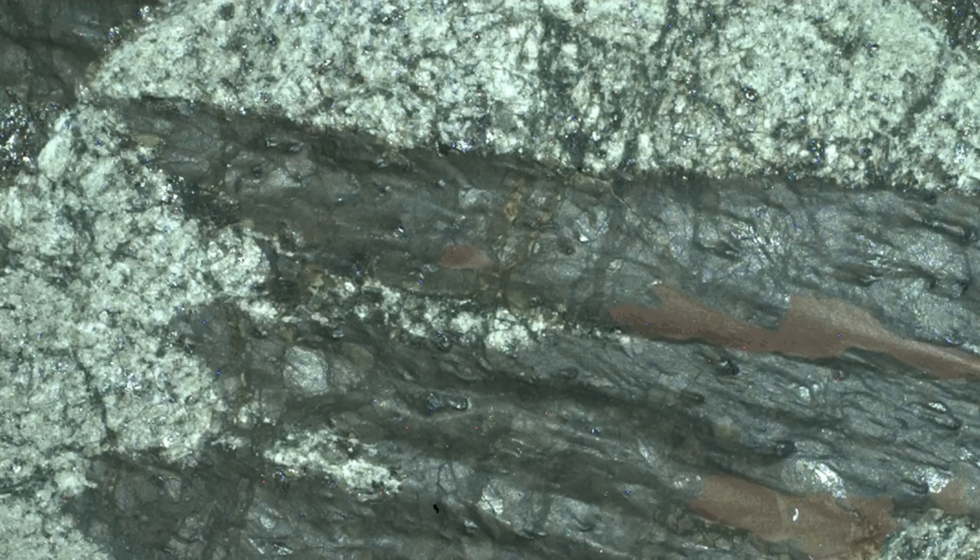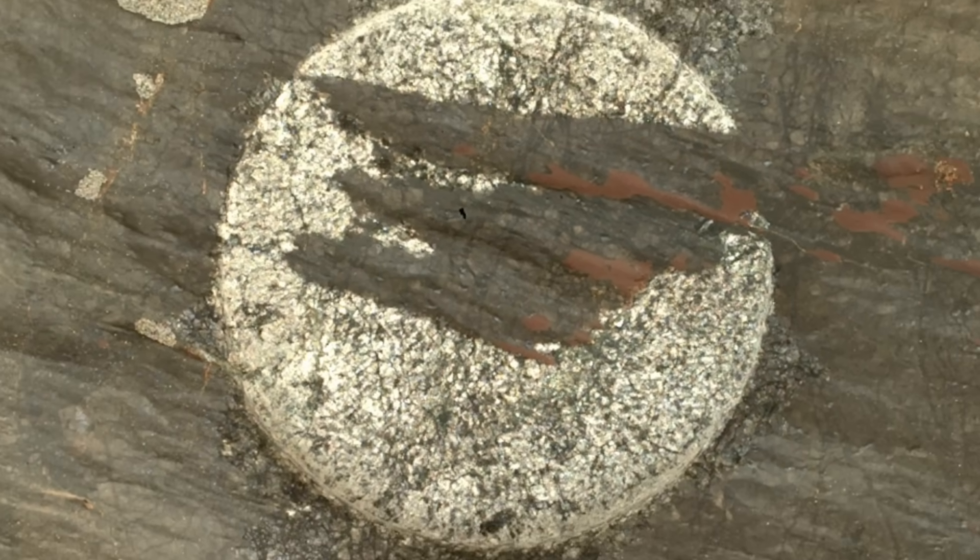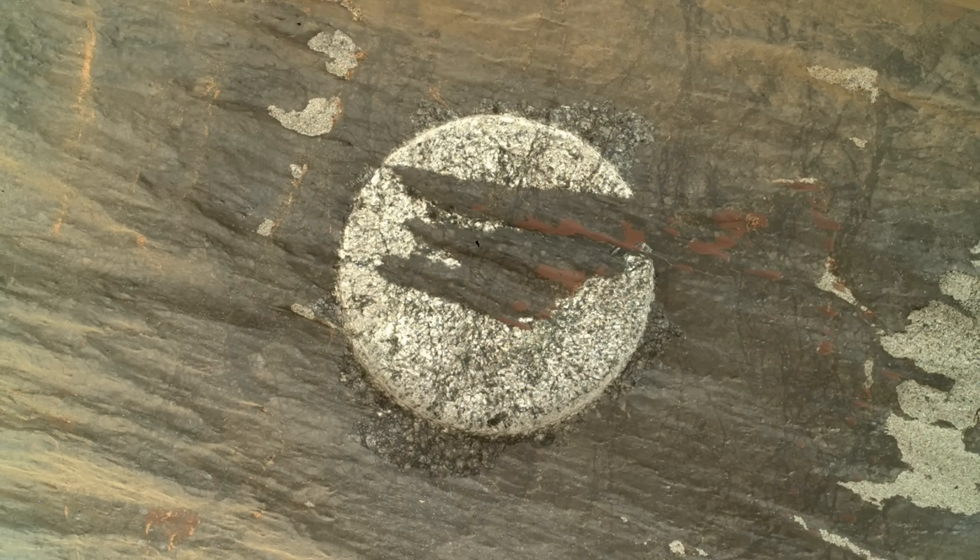So thanks to the artistry of Perseverance with its abrading bit, we're reminded that you can't judge a rock by its cover.